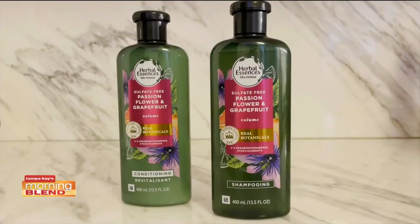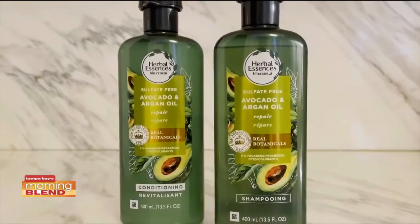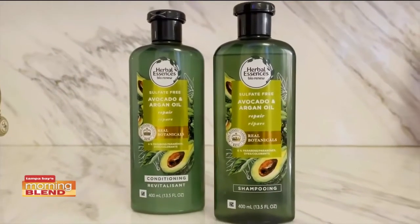They have ingredients that are certified to be real by plant experts at the Royal Botanic Gardens. And they have wonderful scents like rose hips, passion fruit and grapefruit. My favorite is the argan oil and avocado. And they are available in any drugstore anywhere in the United States.